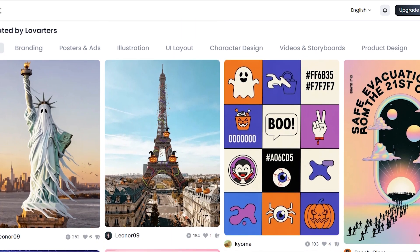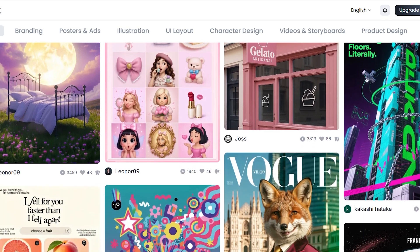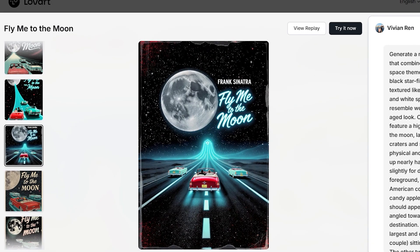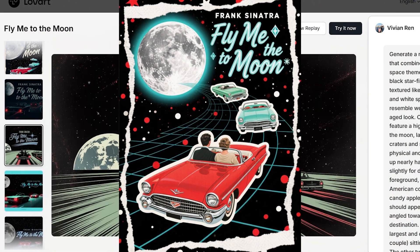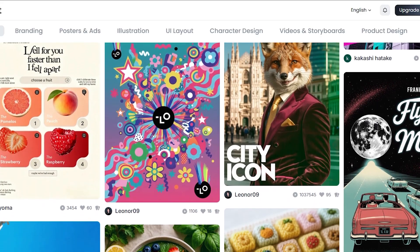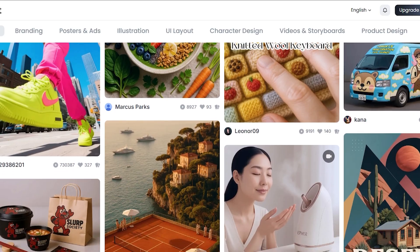Even if I don't end up using it as my final design, it really opened my eyes to new creative possibilities. I also wanted to see how far the AI could go with artistic ideas, so I asked it to create a series of retro-inspired posters. It came up with several amazing designs — this 'Fly Me to the Moon' piece is just one of them. The vintage cars, the moon, and that classic color palette all blend perfectly. It's a great example of how this tool doesn't just design — it creates art with real personality.